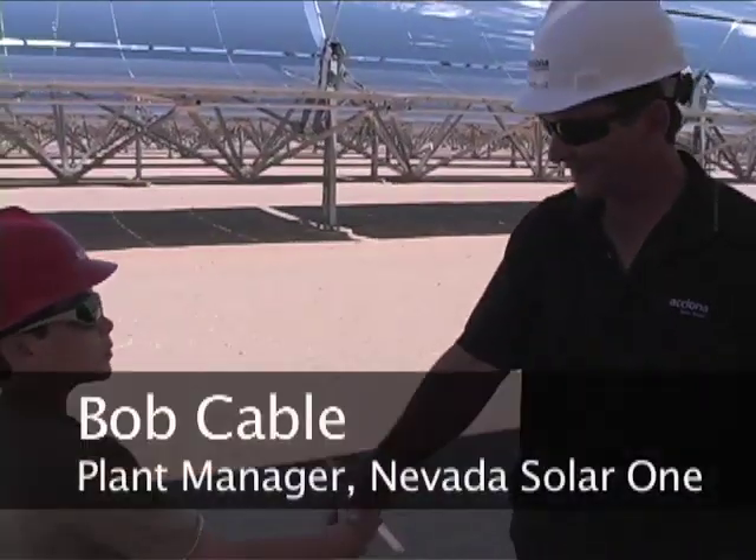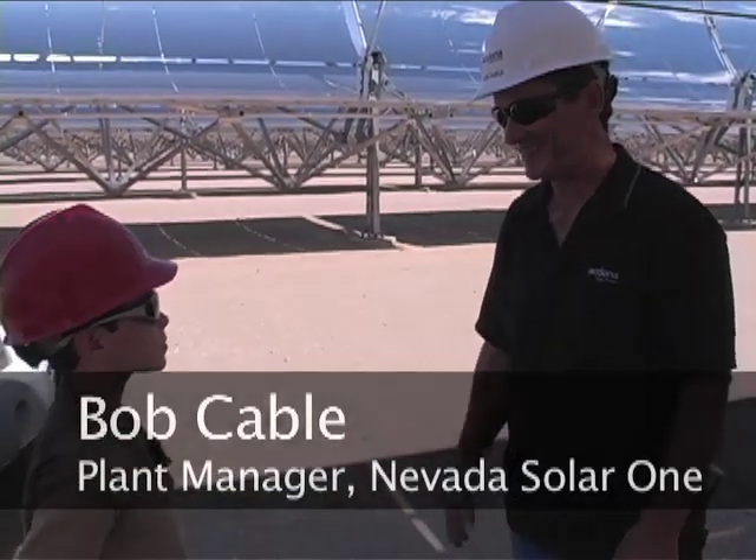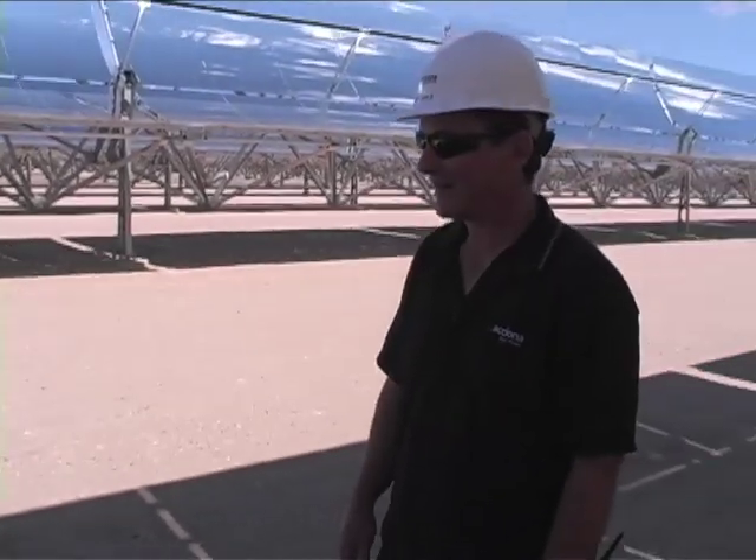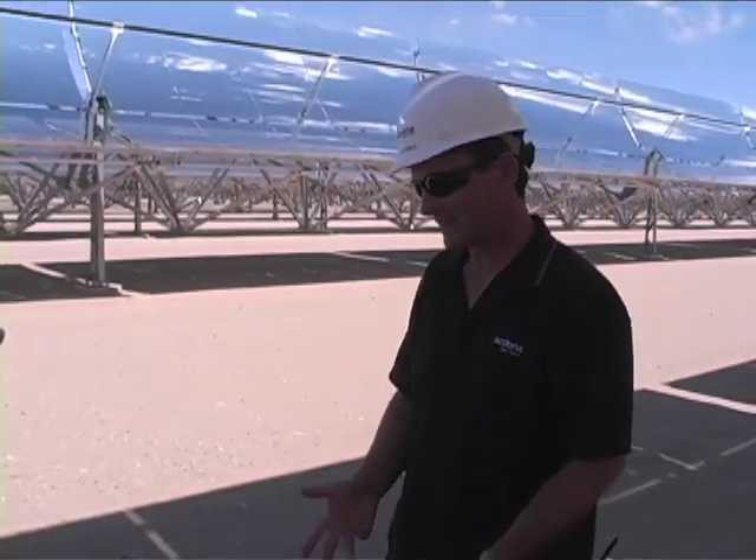Hi, Kira. I'm Bob Cable. Hi, I'm Kira. Nice to meet you. We're here at Nevada Solar One, where we generate solar-powered electricity.